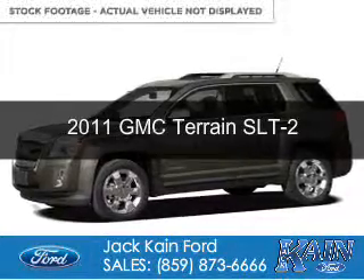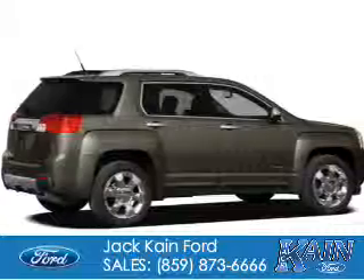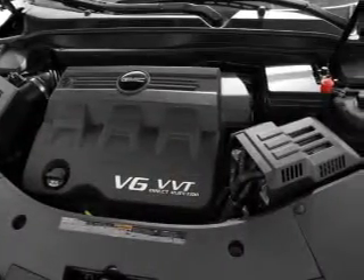This is a used 2011 GMC Terrain. It's powered by front-wheel drive, a 2.4-liter four-cylinder engine, and a six-speed automatic transmission.